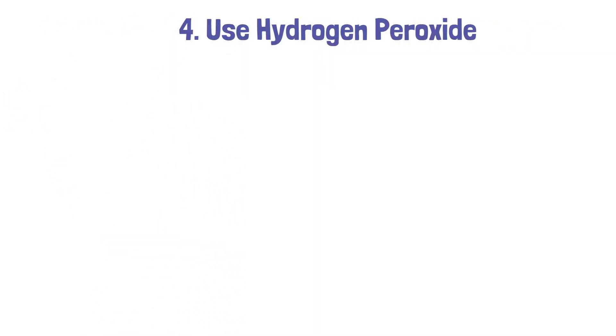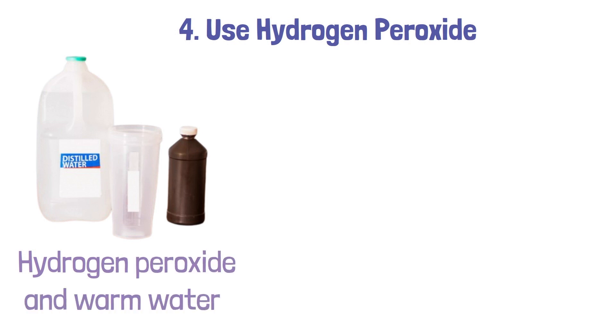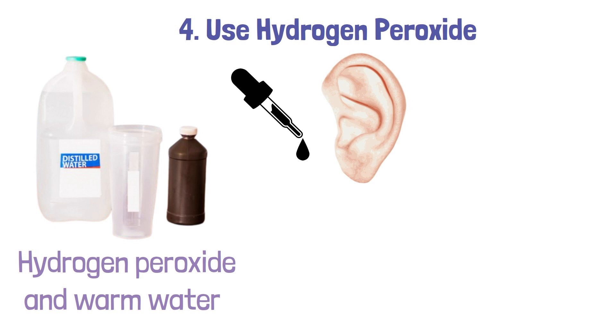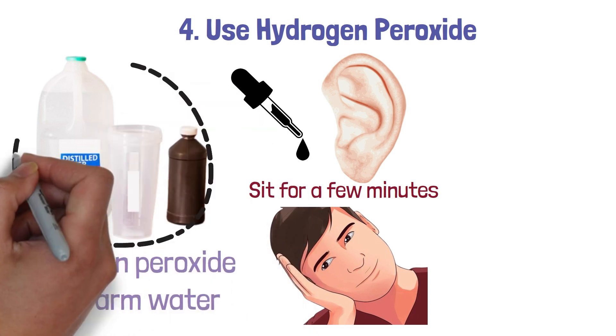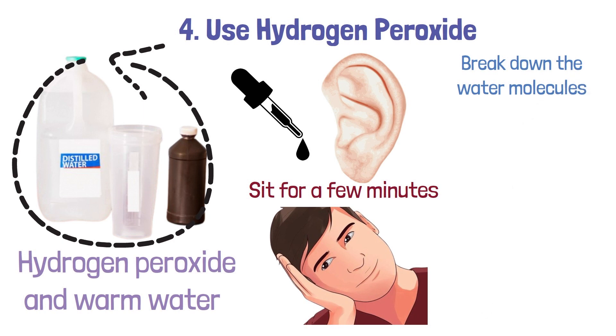4. Use hydrogen peroxide. Mix together equal parts hydrogen peroxide and warm water and use a dropper to place a few drops of the solution into your ear. Allow it to sit for a few minutes and then tilt your head to the side to allow the solution to drain out. The hydrogen peroxide helps to break down the water molecules, making it easier for them to drain out of your ear.